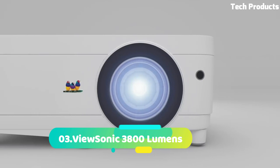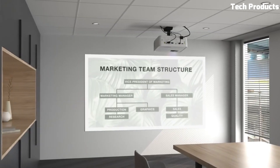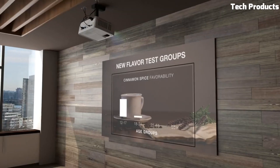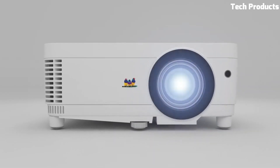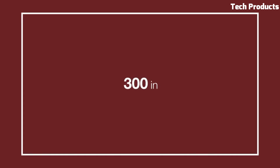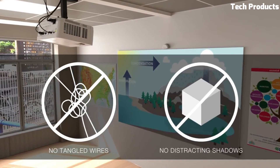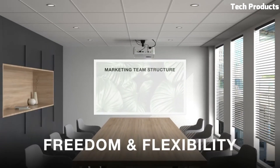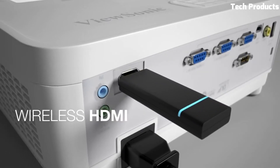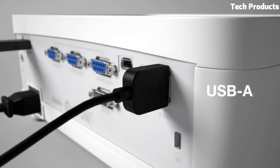Number 3: ViewSonic 3800 Lumens projector. Lumens are a unit of measurement used to quantify the amount of light output from a projector. The ViewSonic projector is capable of producing 3,800 lumens of brightness. A higher lumen count generally indicates a brighter image, which is beneficial in environments with ambient light or larger screens. With 3,800 lumens, the ViewSonic projector is suitable for a range of applications including presentations, home theater setups, and classrooms.